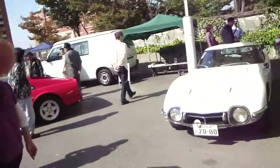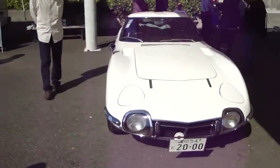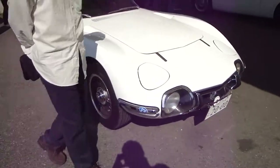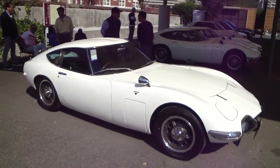G'day everyone with Subicars Videos. If you're walking around car shows in Japan and you've got a camera in front of your face, people look. Check it out guys — Toyota 2000 GT. Japan's sexiest car. That is a real beauty.